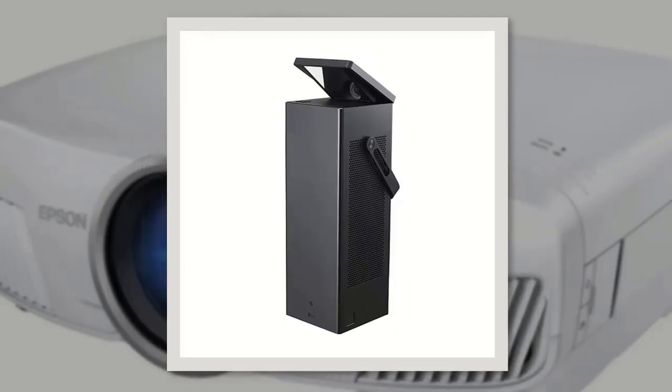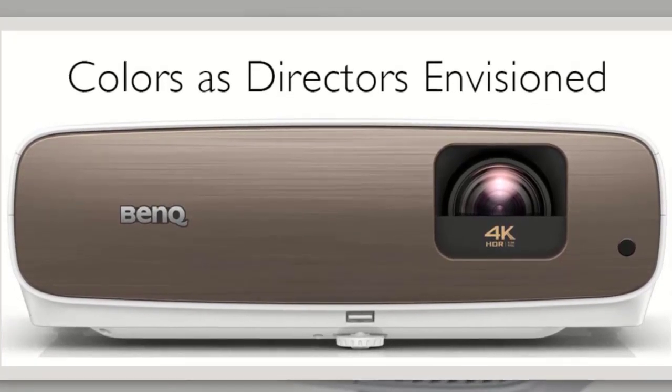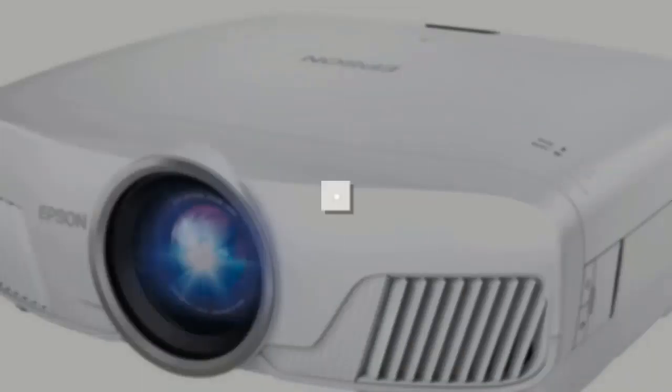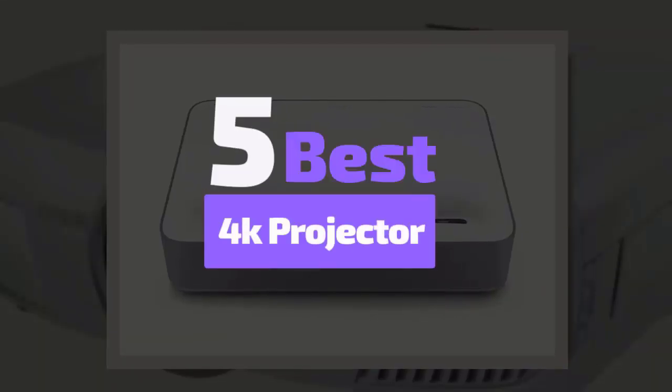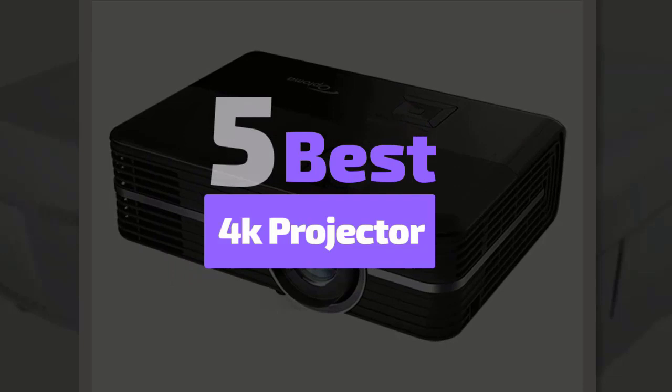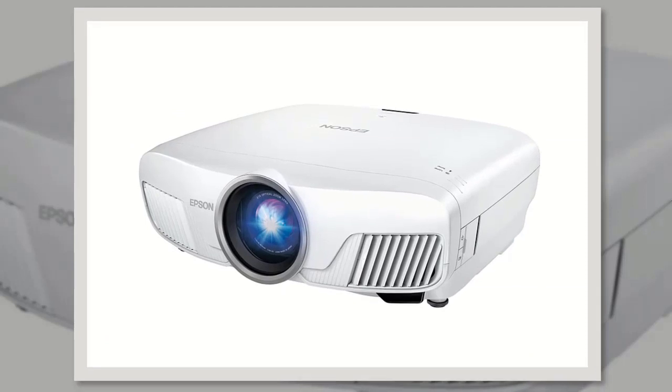For a cinematic movie experience in your own home, the best 4K projectors bring everything but the popcorn out of the crowded theaters and into your living room. We have analyzed 5 best 4K projectors to know details about them. Without wasting your precious time, let's get started with our review to discuss briefly on our listed top 5.